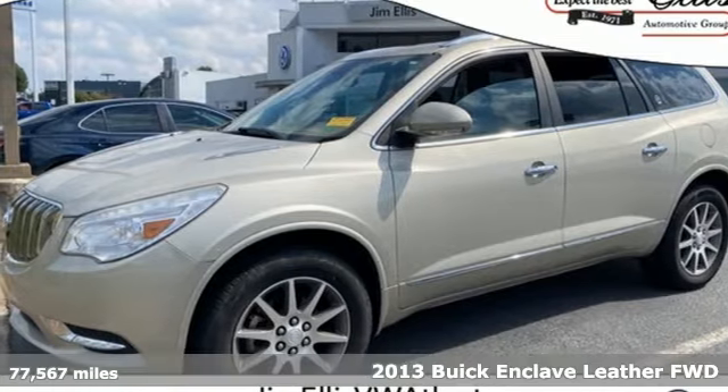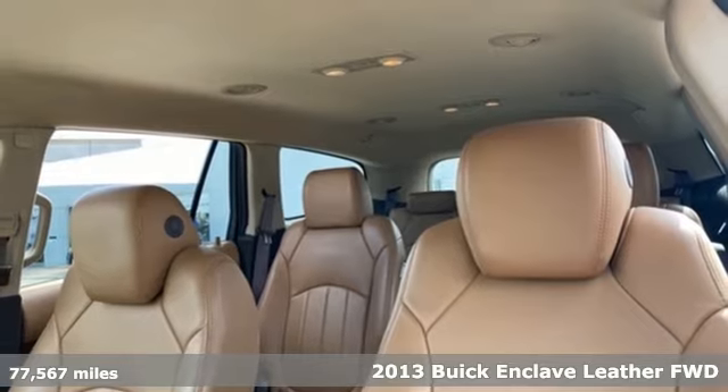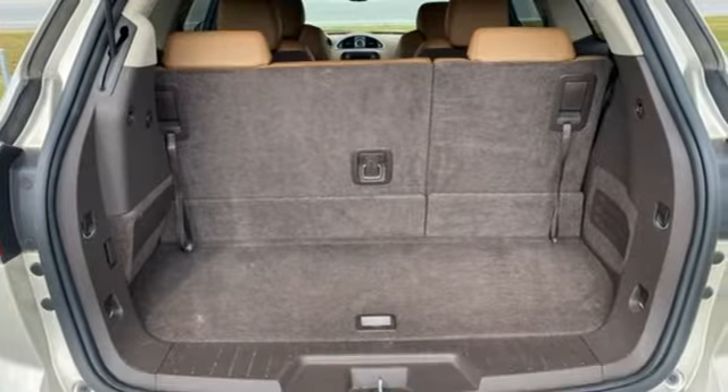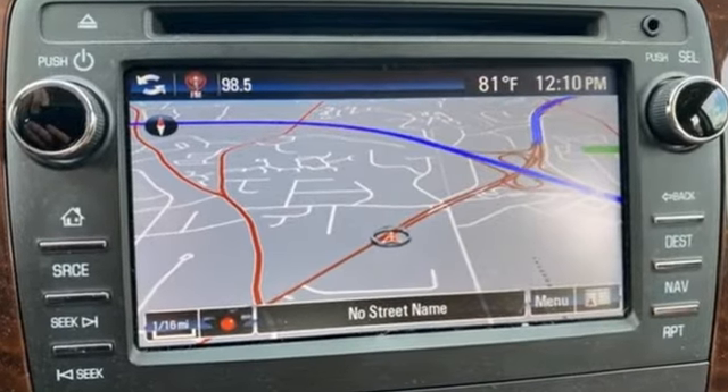It's a 2013 Buick Enclave. Ample seating and storage, inviting interior space, and thoughtful technologies make this Enclave the inevitable choice for an SUV. And with features like these, every drive's a pleasure.